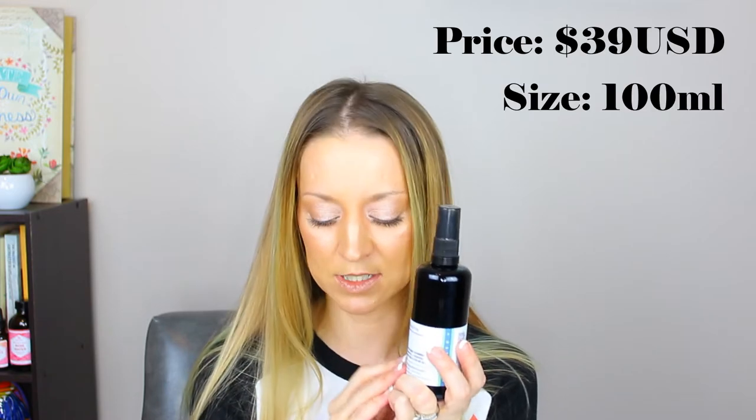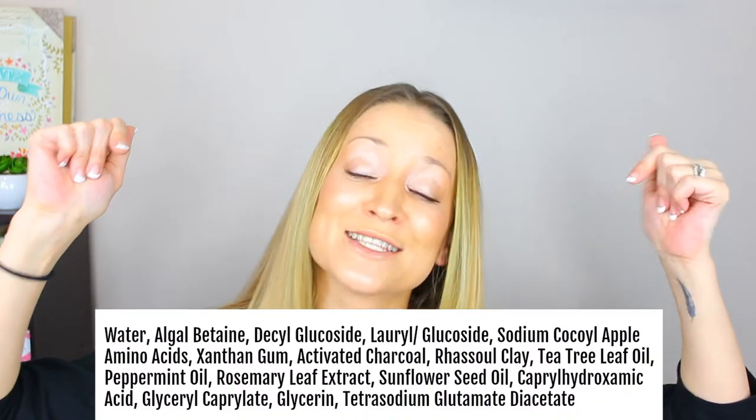The purpose of this brand new Mint Cleanser is to deep cleanse combination, oily, or acne-prone skin. The results: skin is clear, invigorated, and mattified. Price is $39 US and you get 100 milliliters — this bottle is what you will get. The expiry is six months. I'll slap the ingredients below in the description.